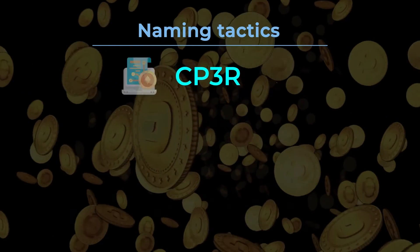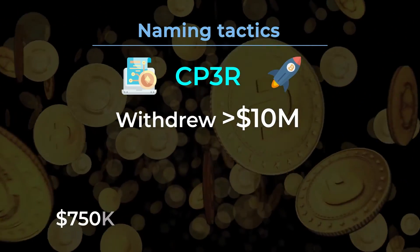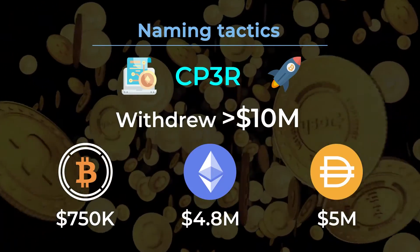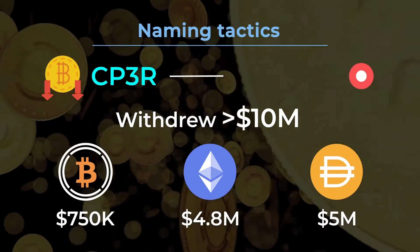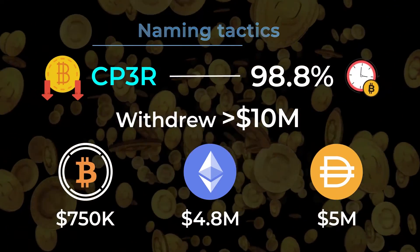A few weeks after the CP3R smart contract launched, the project withdrew over $10 million from the smart contracts, consisting of $750,000 in WBTC, $4.8 million in ETH, $5 million in DAI, and several other tokens. The price of CP3R dropped 98.8% within the span of 24 hours and never recovered.